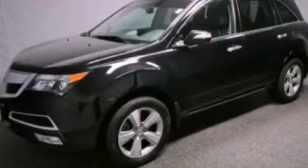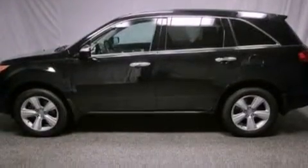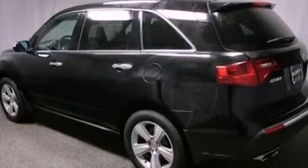This is a certified pre-owned 2011 Acura MDX — safety, space and comfort. It features a 3.7-liter six-cylinder engine and an automatic transmission.